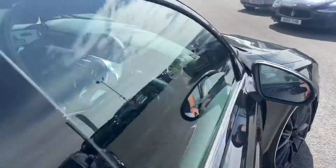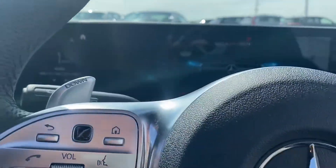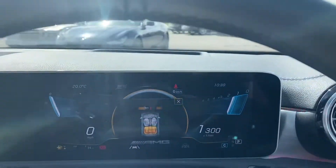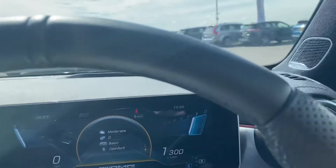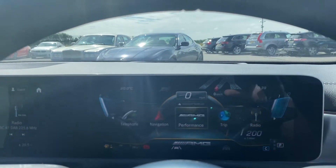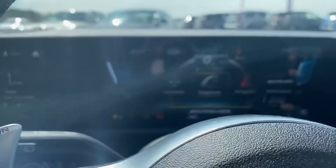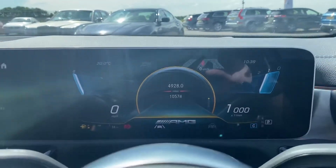So let's get inside and start this baby up. As you can see, it's all the new style in front. It does take some time to get used to everything on here. So it's done 10,574 miles.